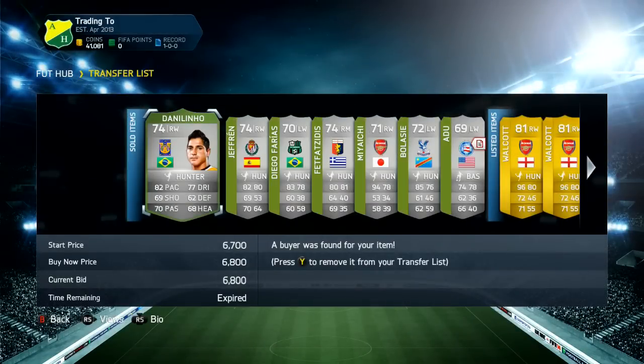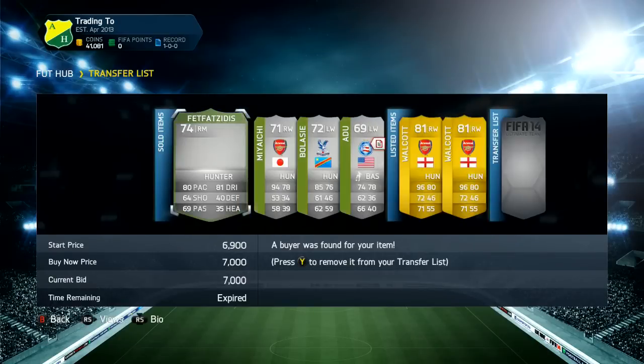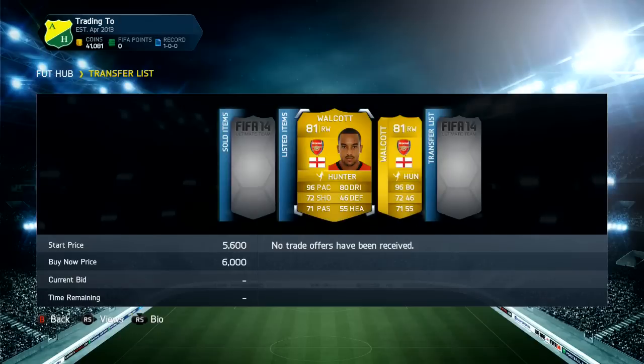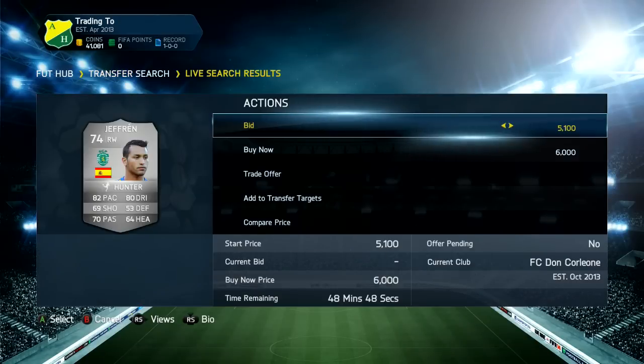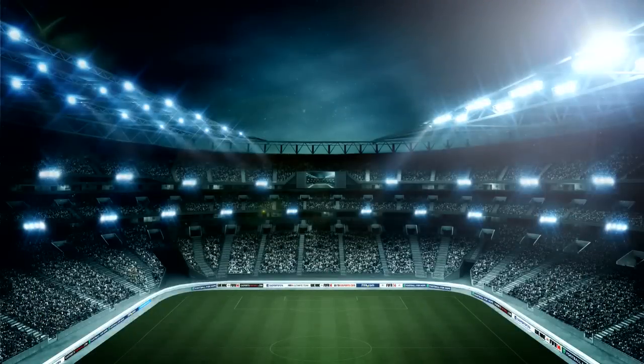I'm hoping I can get all these videos edited, rendered, and uploaded for you guys because there is going to be a video every single hour. All the silver plays did sell apart from the two Walcotts that are still selling. If you could drop a like on this video if you enjoy it, that'd be absolutely amazing.